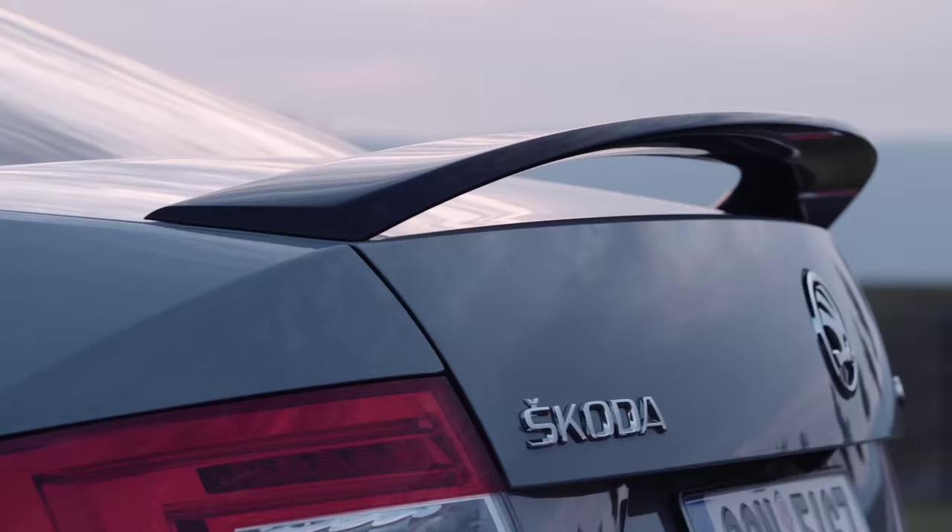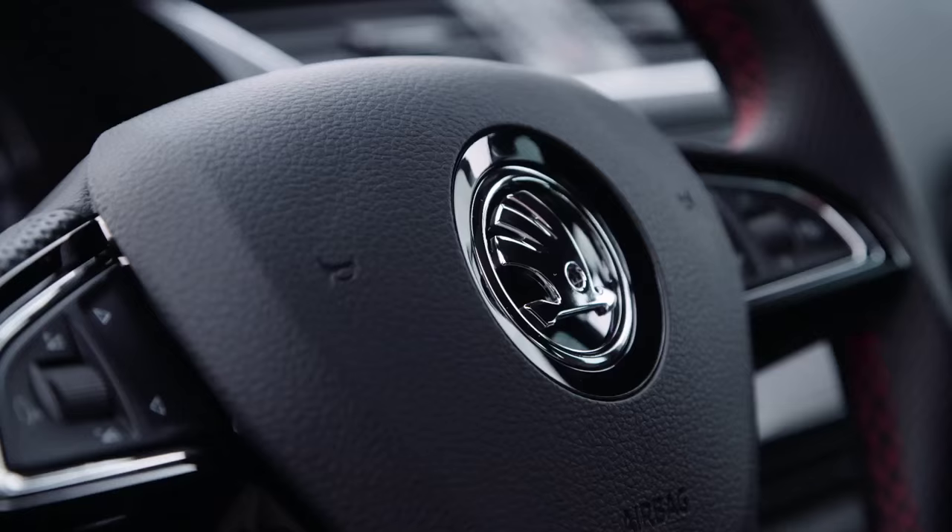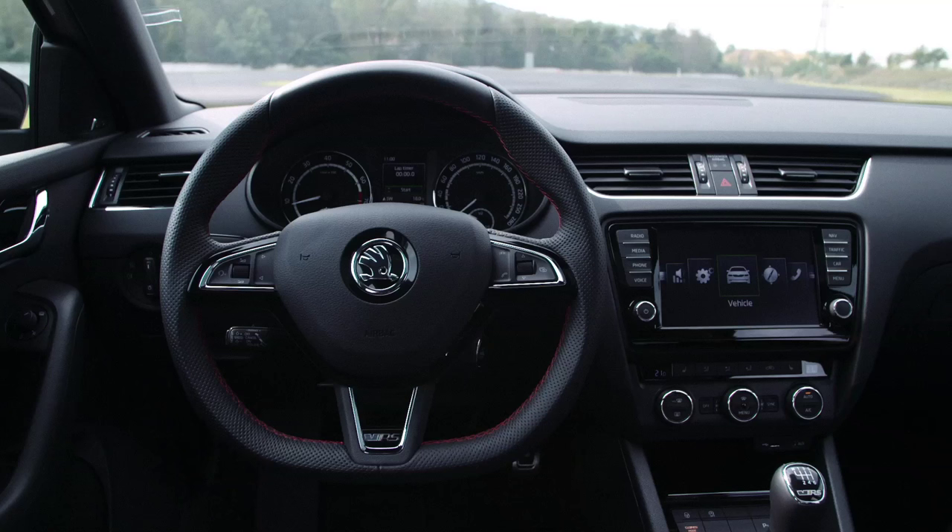Look at the new design — everything in black: the grille, the front and rear spoiler, the mirrors. Just fabulous.